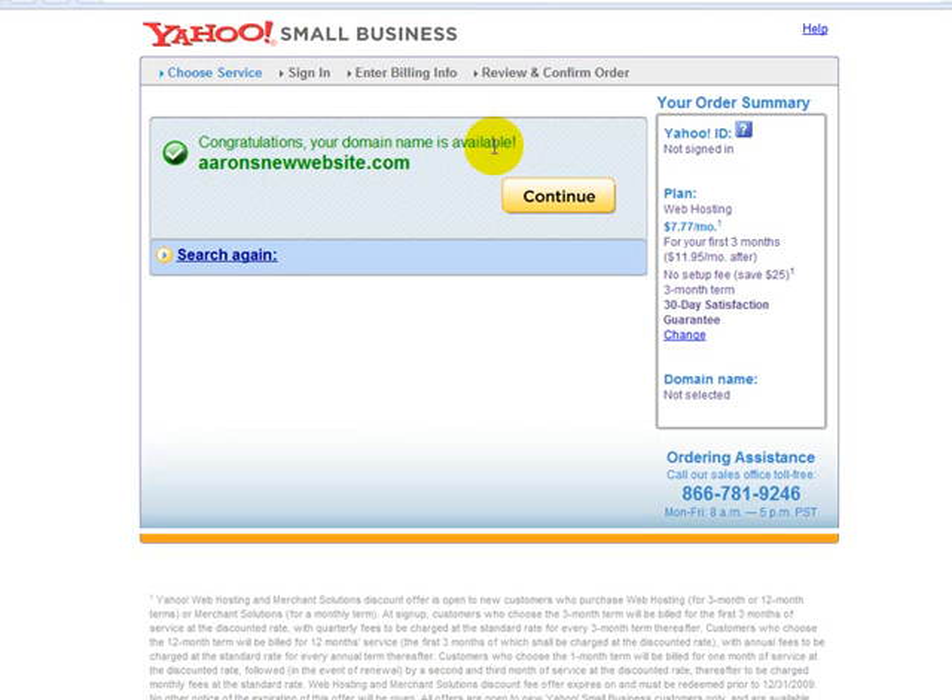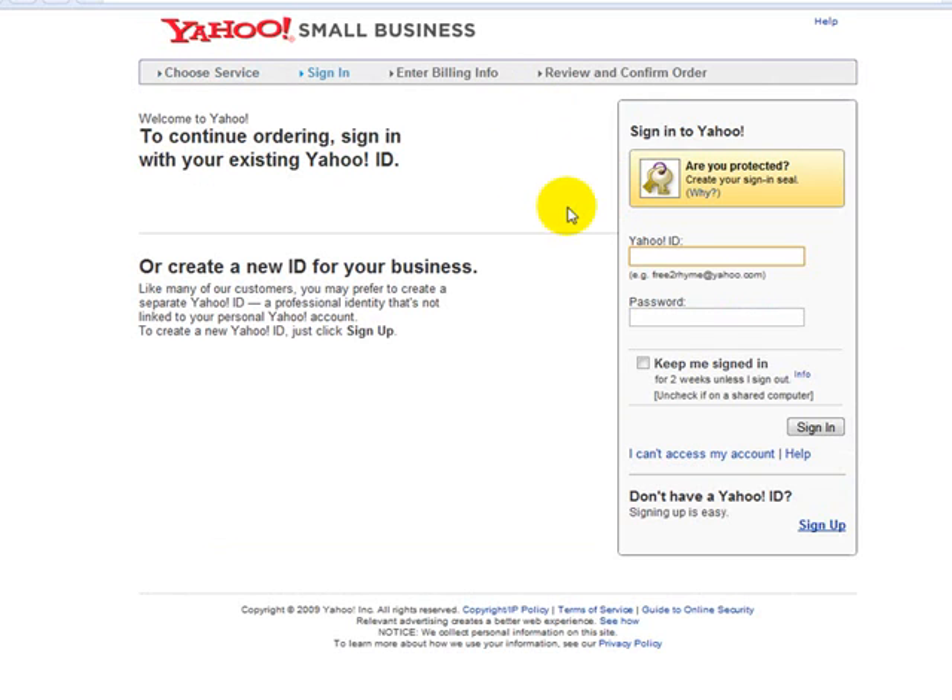Remember, you can always buy additional domain names — they're only $10 a year. You can buy them from GoDaddy or wherever. Go ahead and click continue.